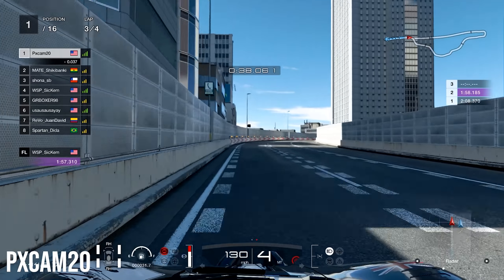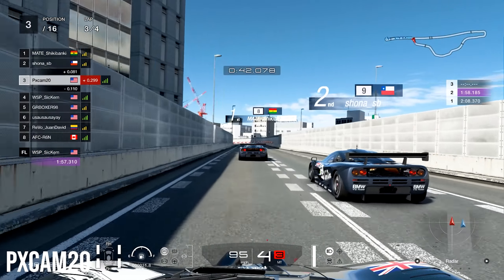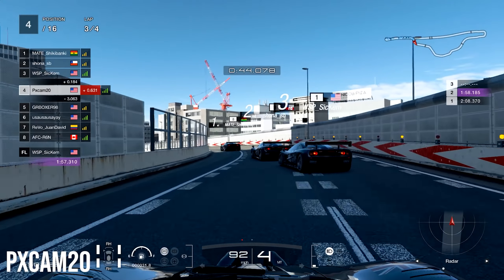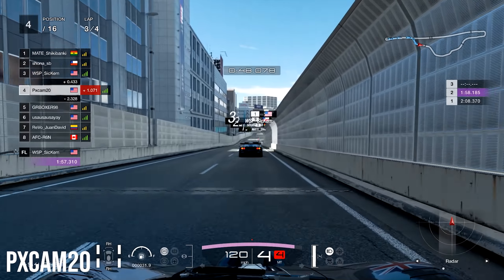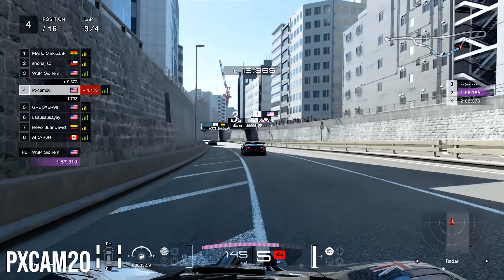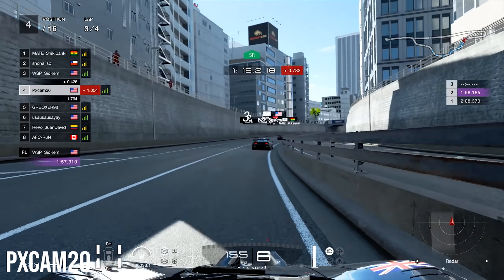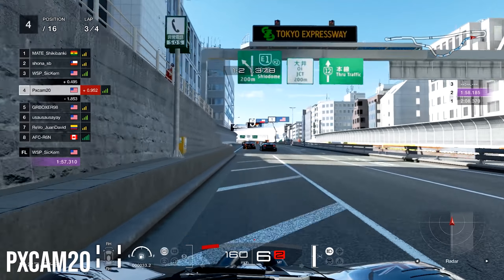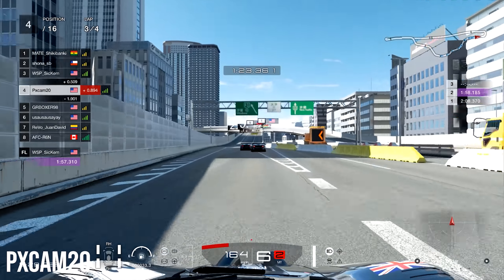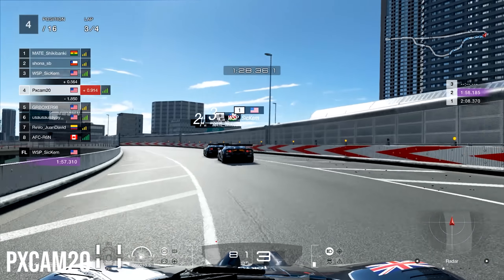On the third corner, unfortunately I wasn't defending well and let Shikibanky through, but in doing so I opened the door for two more guys behind us — from first to fourth in literally 10 seconds. We just have to follow these guys and stay in the slipstream, navigate back to first, and hopefully get a win with about a quarter lap to go.